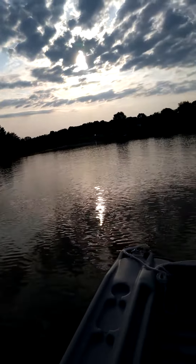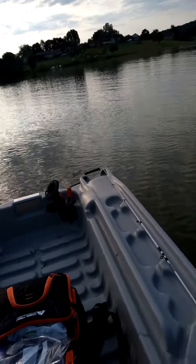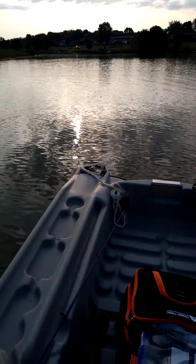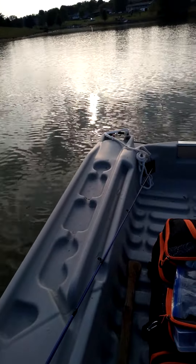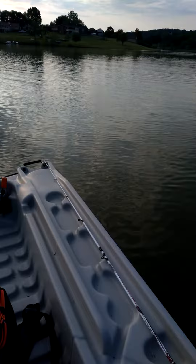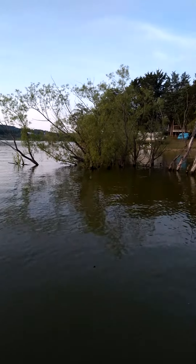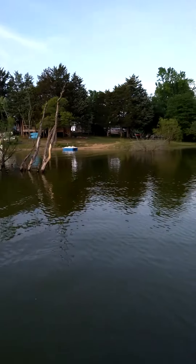Here I am on Douglas Lake. Isn't it absolutely beautiful? I'm in my new Bass Raider Pelican pontoon fishing boat. I love fishing. I just caught my first bass in this little boat.